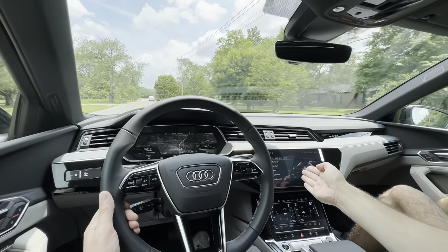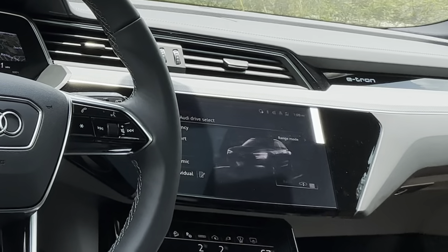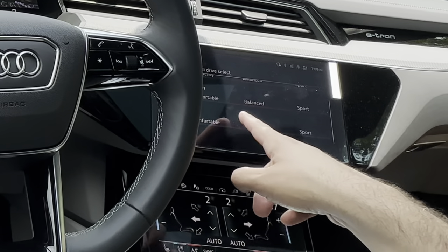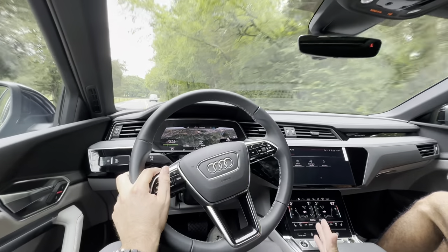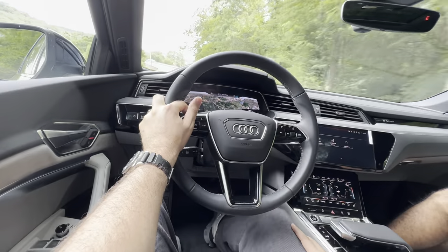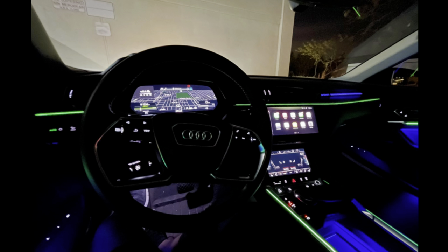When you adjust drive modes — I just went to comfort — it does raise the vehicle. So this has air suspension, and based on your driving mode, you can raise and lower the vehicle. Individual mode lets you set drive to sport or efficient, suspension to comfort, and steering to comfort, sport, or balance. You can't really see it during the day, but one thing I really like is all these light bars throughout the interior — you can change up to 60-plus different light combinations. At night, this cockpit lights up really well. Check out Audi's website for images — it's a nice selling feature.